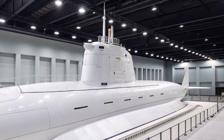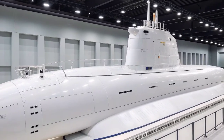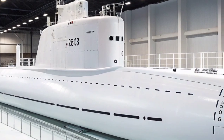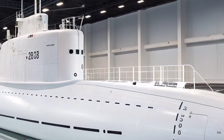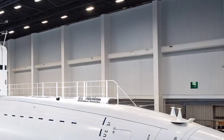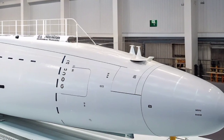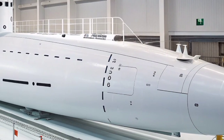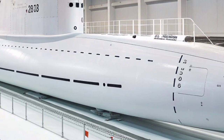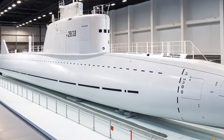Construction of the Columbia-class submarines marks a major milestone in American naval shipbuilding. The program is one of the most complex and costly military projects ever undertaken, with each submarine estimated to cost over $9 billion. The construction process employs modular building techniques, where different sections are built separately and then assembled, ensuring higher precision and faster production timelines. Collaboration between Electric Boat and Newport News Shipbuilding has brought together thousands of engineers, technicians, and skilled workers. The goal is to deliver the first Columbia-class submarine to the Navy by 2031, ensuring a smooth transition before the Ohio-class boats retire.